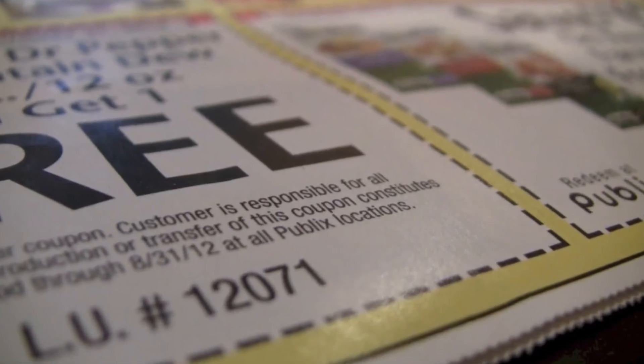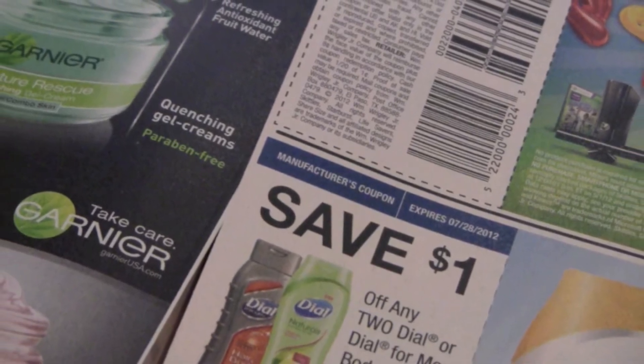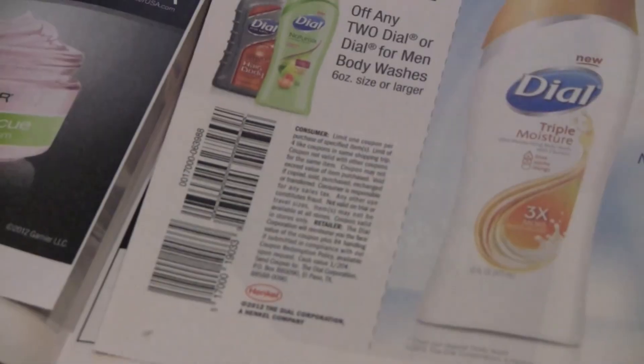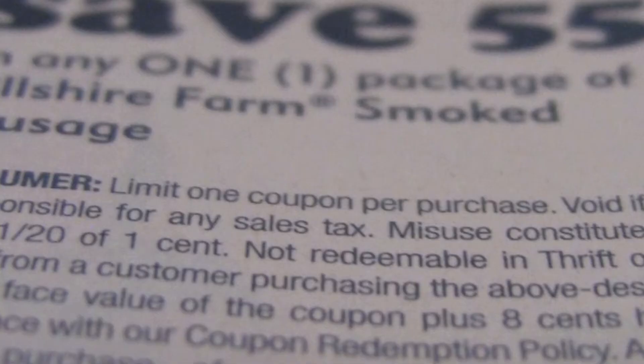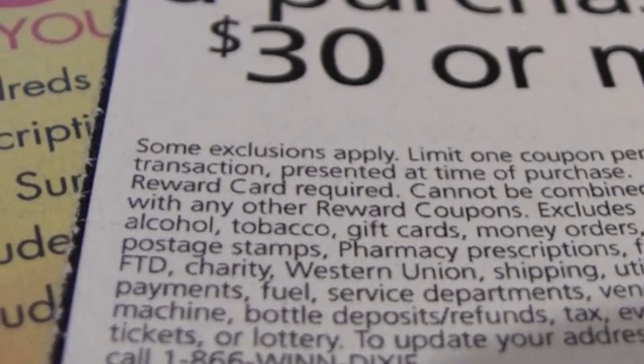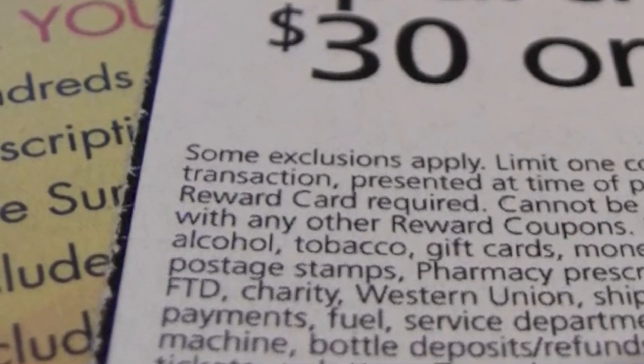In some stores, a store coupon and a manufacturer coupon can be stacked for the same item — that means you can use both. Some coupons have limits. Per purchase means per item. Per transaction means per entire transaction that you make at the store.